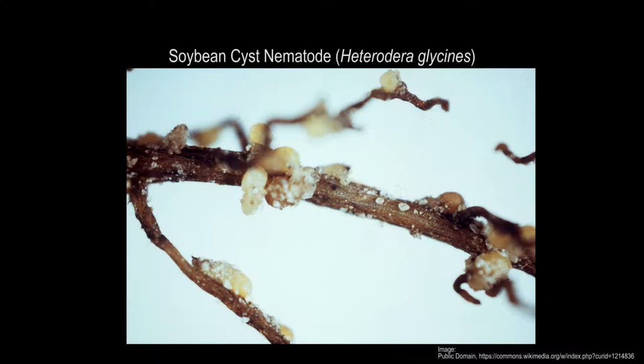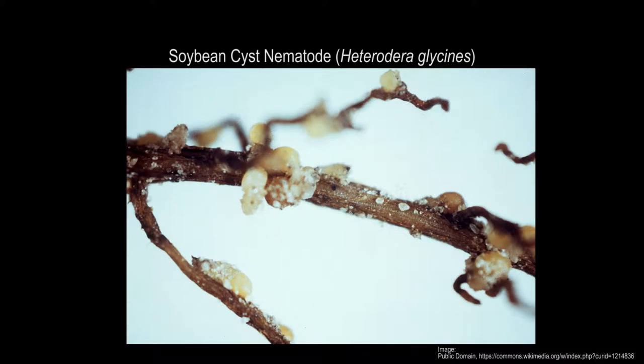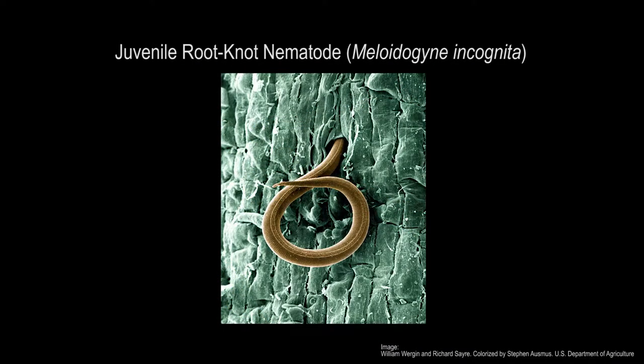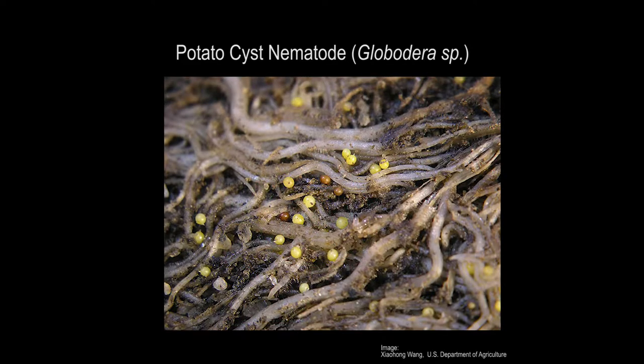Again, that nematode will invade the roots of soybeans and cause a reduction in yield. In perennial crops such as apples, raspberries, and blueberries, it's similar but a different nematode. Again, they either feed on the roots or invade the roots, cause root mortality, and thereby you have fewer raspberries and fewer apples.